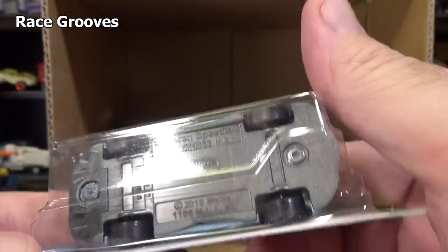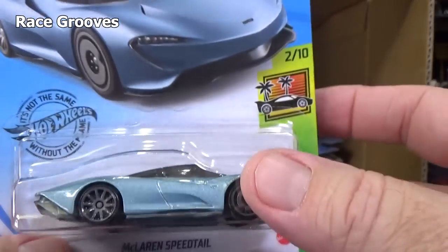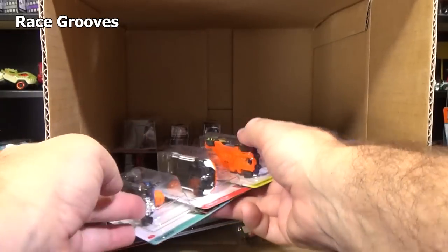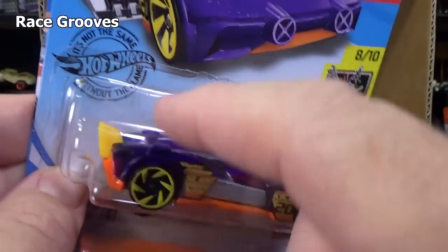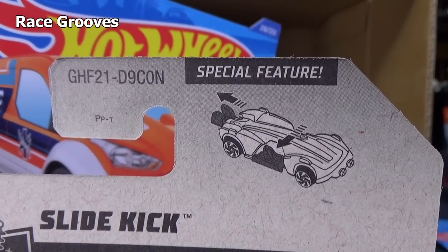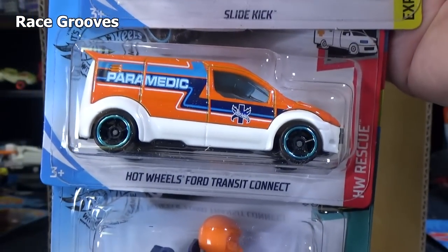Is this an electric car actually? Because I don't see any drivetrain. I wonder if it's an electric model. Slide Kick — if you didn't know about the Slide Kick, it has a special feature. You can pull on the back feature and the door slides open. Slide Kick — I already talked about this one.